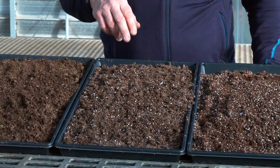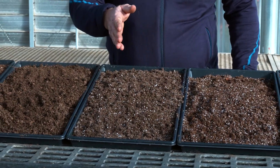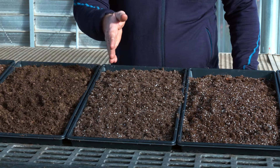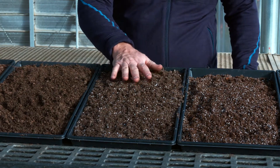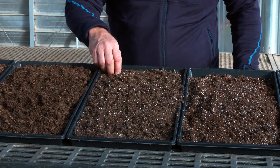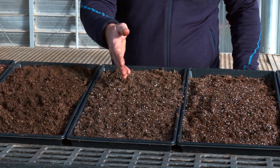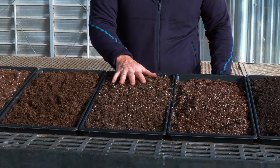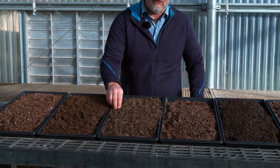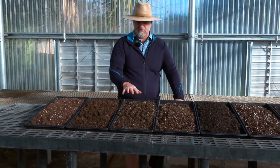Sun Grow Horticulture blends into many of their mixes a silicon dioxide at about 0.0001%, which they claim helps plants resist wilting. Again, there's no fertility in this mix, so I'll have to think about how to provision for fertility over time, especially for any plants that will be in the container for a longer period. But except for that, I'd anticipate really good growth and development based on its structure.